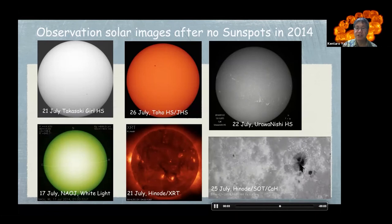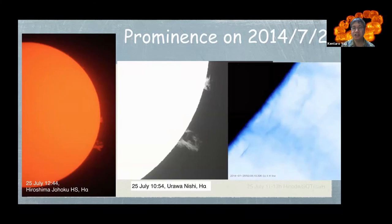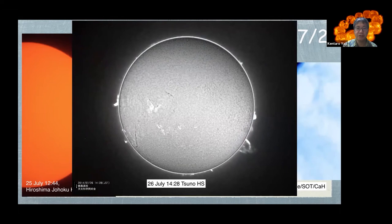You can see the sunspot developing and changing. The next slide shows high school students succeeding in prominence observations. The left image is by Hiroshima Jyoho High School and the center is by Urawanishi High School. You can see prominences at the limbs. This movie shows the HINODE XRT calcium H-line. HINODE captured movie images corresponding to the school student observation images. Additionally, Tsuno High School images from another day show how the high school students captured the change of prominence.